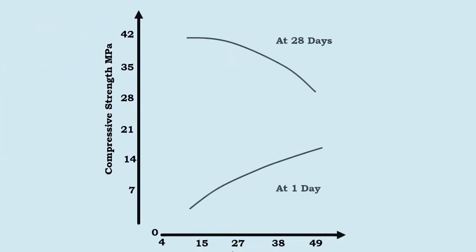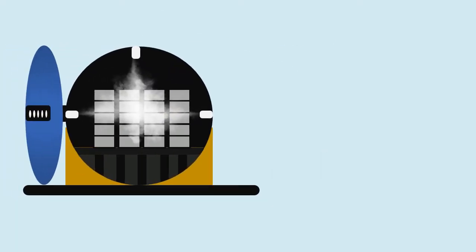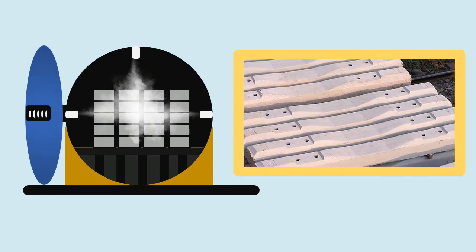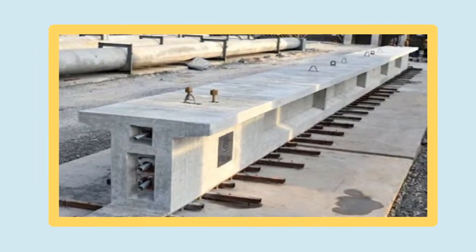The influence of curing temperature on strength of concrete is shown on the graph. Steam curing is commonly adopted for precast elements, specially pre-stressed concrete sleepers. For rapid development of strength, some special type of cement is being used. The girders used in bridges are also cured by this process.